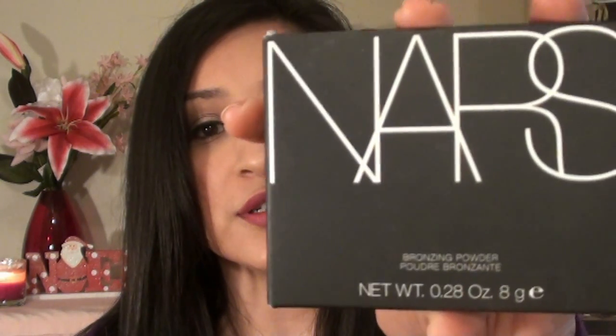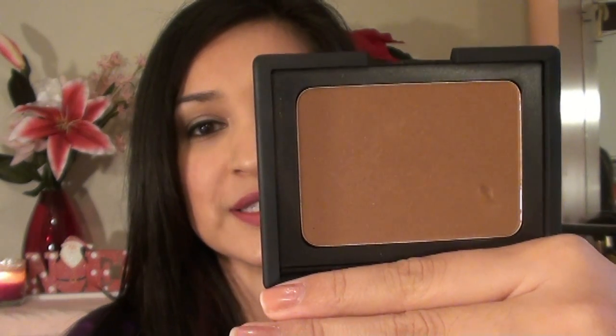He got me the NARS bronzer in Laguna, but I actually got re-swatched at Sephora and they gave me it in Casino instead, because Laguna was fairly light and didn't show up well on my skin. I really like this one and it hasn't broken me out, so that's always good.